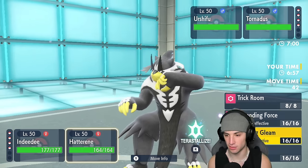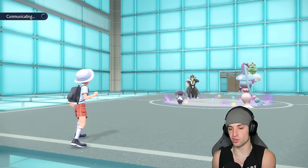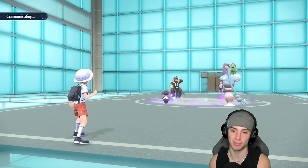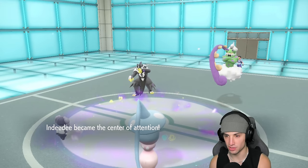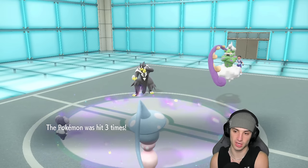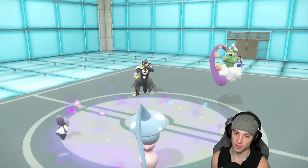Follow Me, trick room — what are they going to do? Set up Rain Dance and go for Surging Strikes? Definitely an option for them, but in that case if they do that, they take out Indeedy and then I just bring out Hydrapple. But Follow Me is coming out — let's see what they're cooking. Surging Strikes and a Bleakwind Storm — that's a choice scarf Urshifu! We don't like that one bit. We soak up the Surging Strikes and Indeedy survives — we get off another turn. From here we are just going to Helping Hand and Expanding Force.